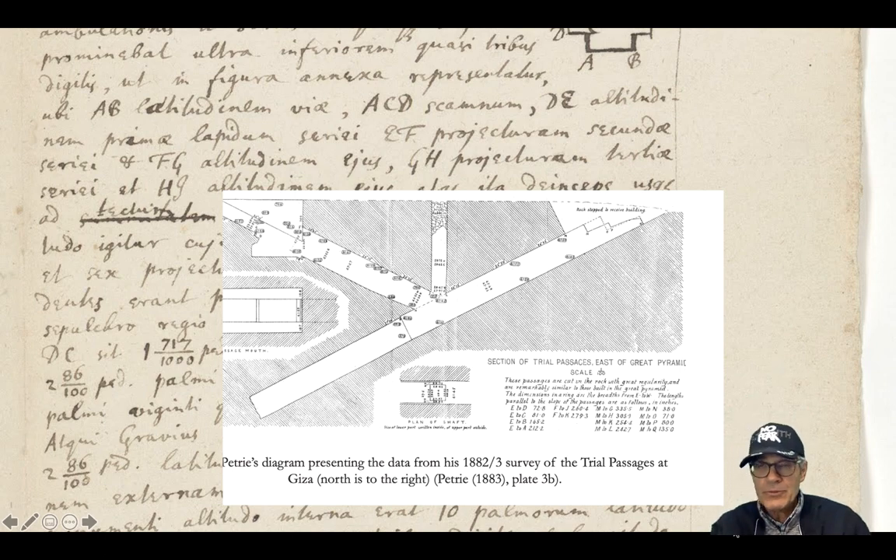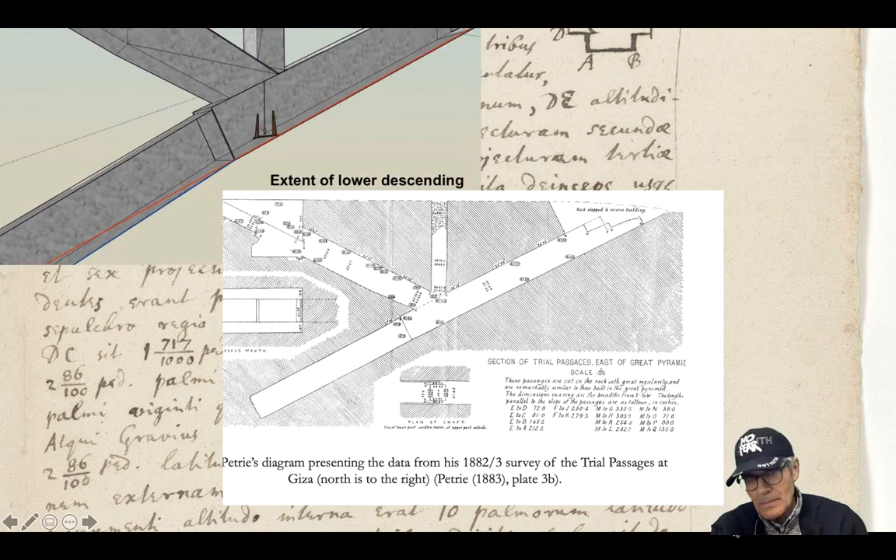Here's the famous picture from Flinders Petrie — an elevation view of the trial passages. Petrie mentions that almost every one of these passages is the same size as its corresponding passage in the Great Pyramid. But the one place where it's off a little bit is the lower part of the descending passage, which is at a different angle than the upper part of the descending passage. You can see this if you follow the red line along here — it's at a different angle, and that's not true in the Great Pyramid.